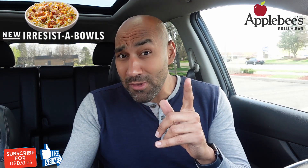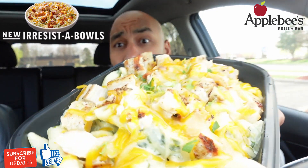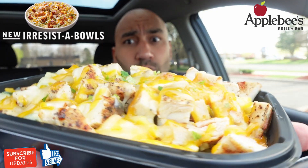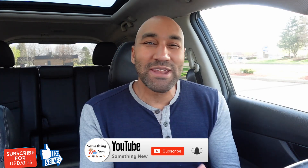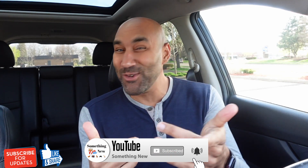Applebee's brought back their irresistibles and I'm here to find out just how irresistible this is. What it do, it's your boy Big Ben, we're back again with something new. If something new just came out, we gotta talk about it. Today we got something new from Applebee's — eating good in the neighborhood, or at least that's their tagline.